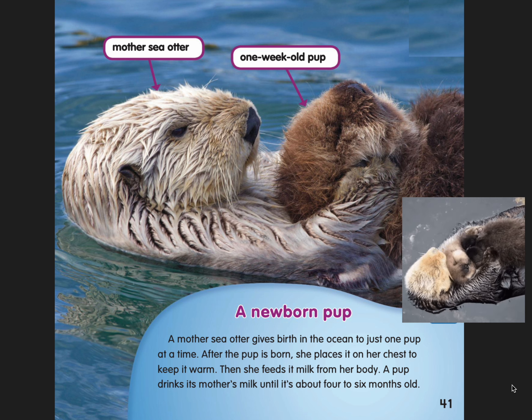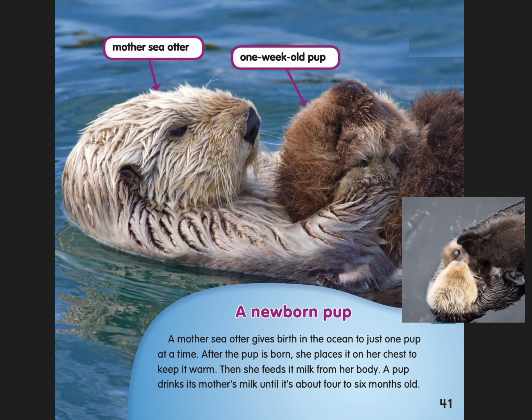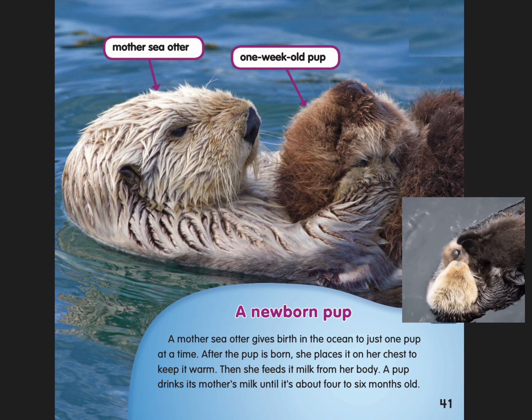A newborn pup. A mother sea otter gives birth in the ocean to just one pup at a time. After the pup is born, she places it on her chest to keep it warm. Then she feeds it milk from her body. A pup drinks its mother's milk until it's about four to six months old.